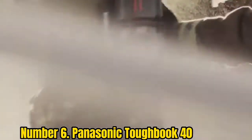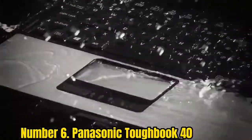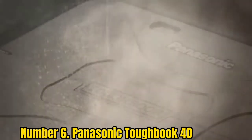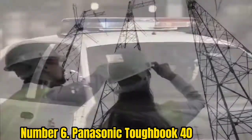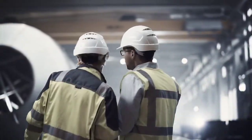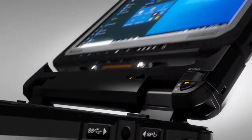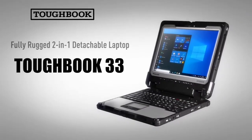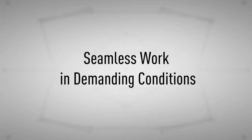Number 6. Panasonic Toughbook 40. The Panasonic Toughbook 40 is the toughest, most rugged laptop on the market today, period. And while that makes it expensive, it also makes it the best rugged laptop for military personnel, first responders, oil rig workers, or anyone else heading into dangerous and unpredictable territory. This hugely robust laptop is built to American military standards, MIL-STD-810H and MIL-STD-461G.